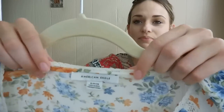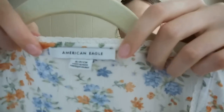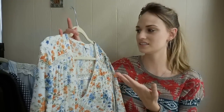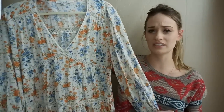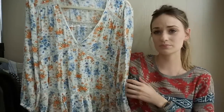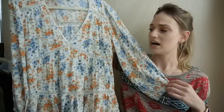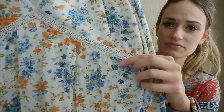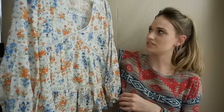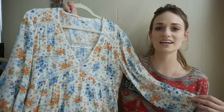Next up we have American Eagle. I don't always grab this brand. This is the newer tag, which looks a little bit different from their older tag — something about the font. But this is from 2019 and I just thought it was really pretty. Again, feminine, floral, flattering. It has kind of a crochet floral detail in between the ruffles, and I just really like the silhouette of this. It's a size small.